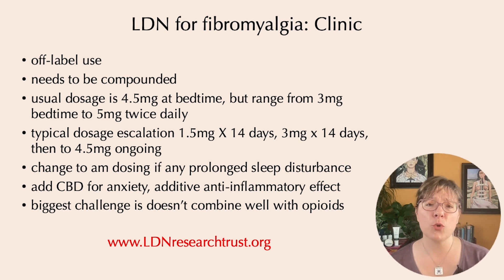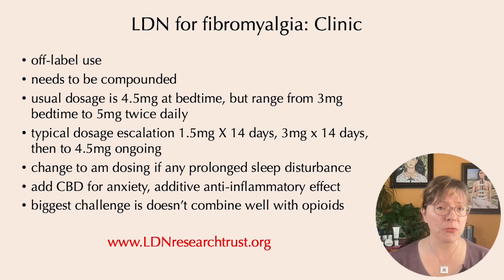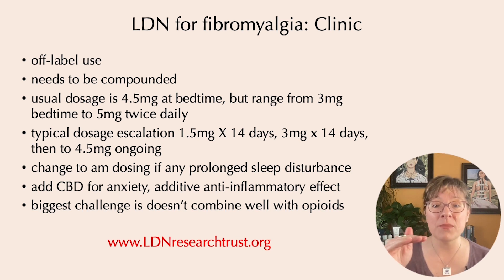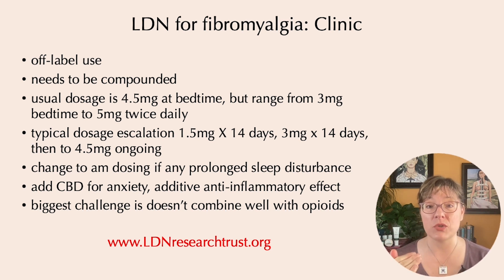Typical dosage is 4.5 mg at bedtime, but I've seen it range from 3 mg at bedtime up to 5 mg twice daily. Dosage escalation is typically 1.5 mg per day for two weeks, then 3 mg per day for two weeks, then up to 4.5 mg. If someone is sensitive to medications or has a lot of side effects, I'll start much lower, escalate more slowly, and sometimes aim for around 3 mg to minimize side effects while ensuring tolerability.